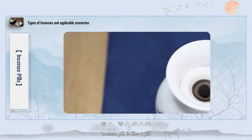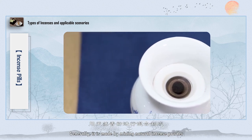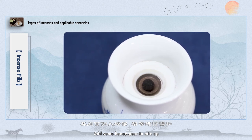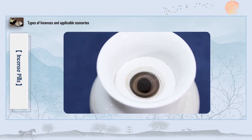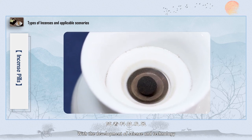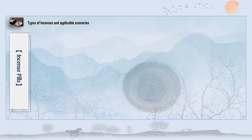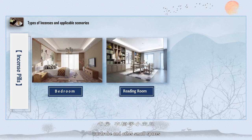Incense pill is shaped like a pill. Generally, it is made by mixing natural incense powder with some honey and pear to blend together. The color is brown, or black when toner is added. With the development of science and technology, processed products can be used directly; an electric incense burner can also be used, and the scent can be enjoyed naturally. Suitable spaces include the bedroom, reading room, wardrobe, and other small spaces.